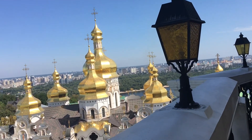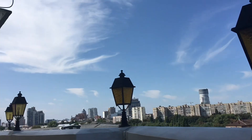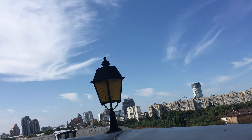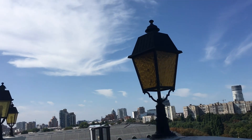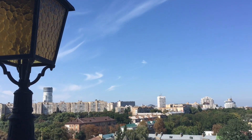Hello everyone. This short video is about the overlooking view from the bell tower of Kyiv, Ukraine. The bell tower was constructed in 1731.